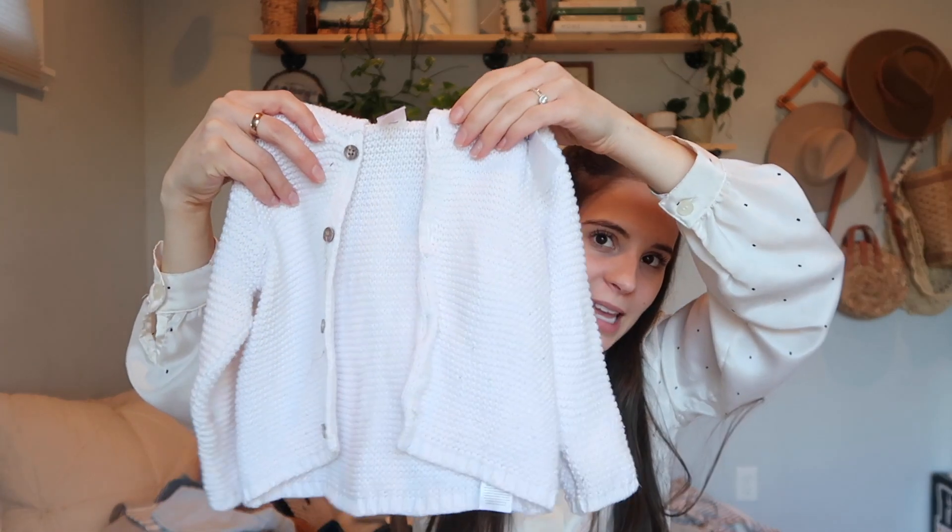Another sweater — it's like the same Carter's one but in a bigger size, nine months instead of three months. It has a little hood with little ears on it and was $2.99. I just love sweaters — you can never have enough sweaters for babies.